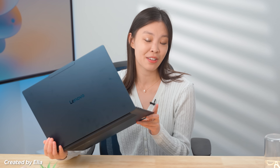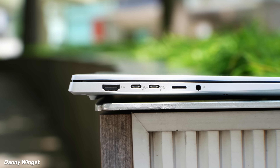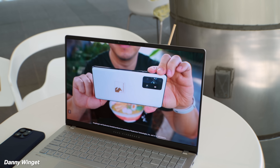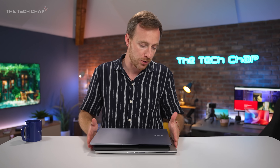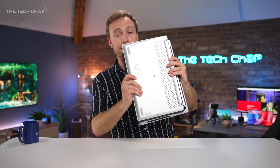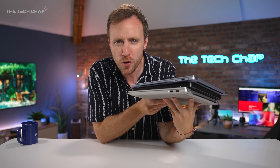Overall, this is a very well-rounded package. So if you're looking for a fast new laptop with long battery life, plenty of ports, and a big beautiful OLED display, then this is definitely something you need to look into. If you've got any questions at all about these laptops, drop a comment below. Let me know which one you think is best — if you were going to pick one of these up, which one would you go for? I'll see you next time right here on the Tech Chap.